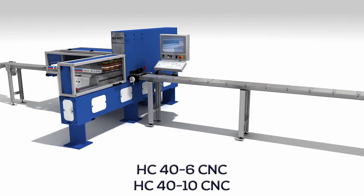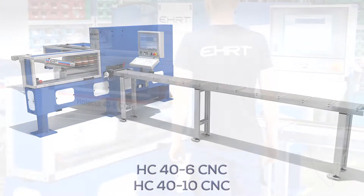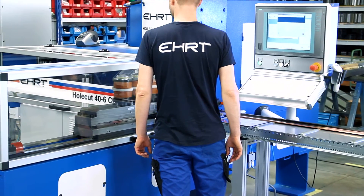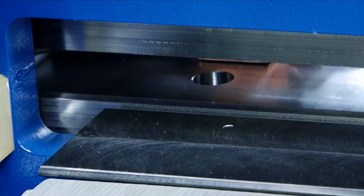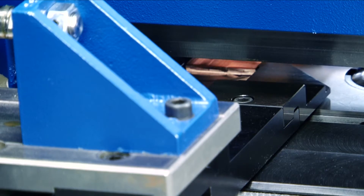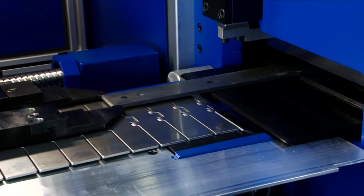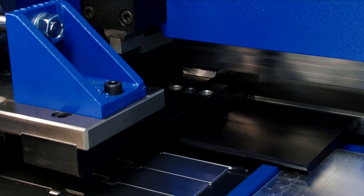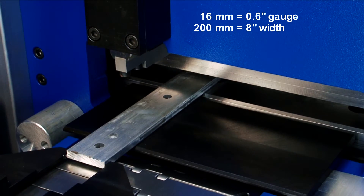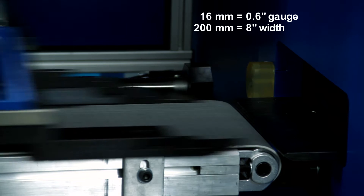The AERT standard line punching machine with its three CNC-controlled axes is also suitable for small and medium runs. Its most prominent features are flexibility and production accuracy. The standard line punching machine can process flat profile bars with a gauge up to 16 millimeters and a width of 200 millimeters with great cost efficiency.